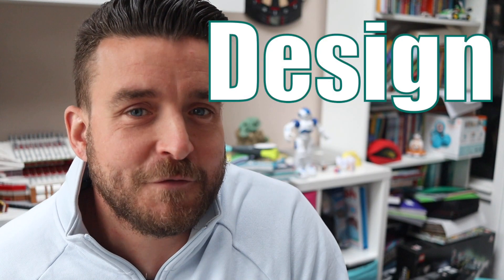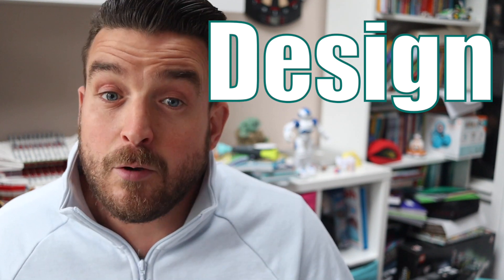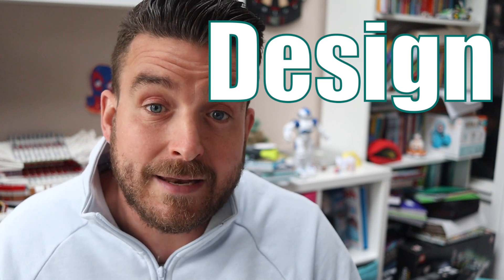The D stands for design. Children will discuss their desired outcome to the project and they will be given time to tinker with the software they will use before planning what they expect to achieve by the end.